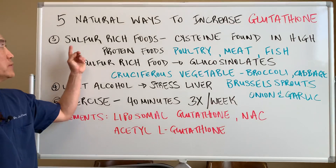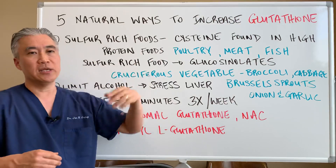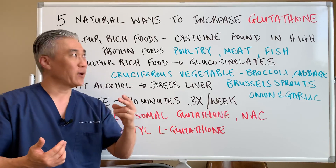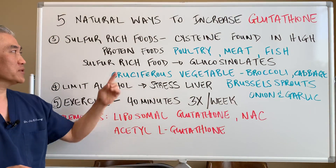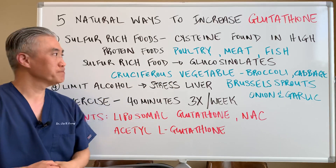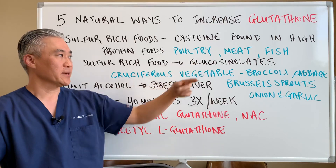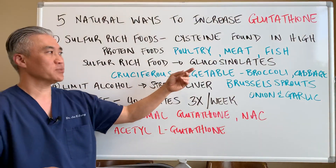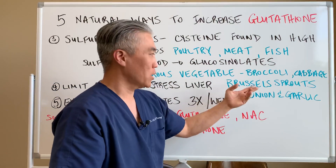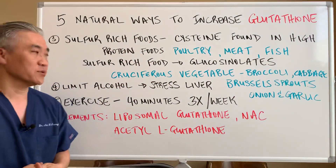Number three: increase sulfur-rich foods. Cysteine is a sulfur-containing amino acid found in high levels in high-protein foods — poultry, meat, fish, etc. Sulfur-rich foods that have glucosinolates, or cruciferous vegetables — broccoli, cabbage, Brussels sprouts, onions, and garlic — you can utilize those to improve glutathione levels.